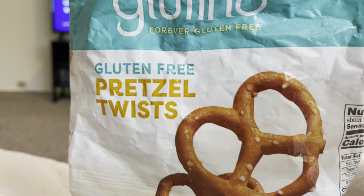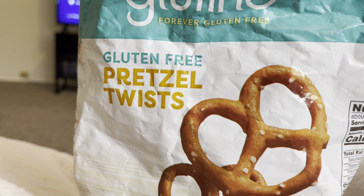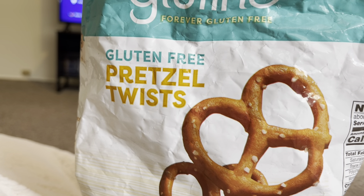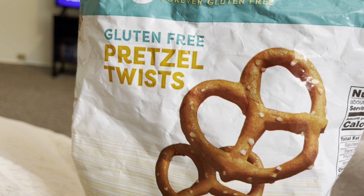That will be all for our gluten-free pretzel twists. Thanks for joining me for this quick snack and this wonderful ASMR video. Please leave a like and a comment down below if you liked this video. And feel free to subscribe. It means a lot. Thank you. Bye.